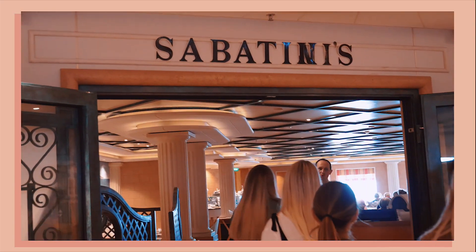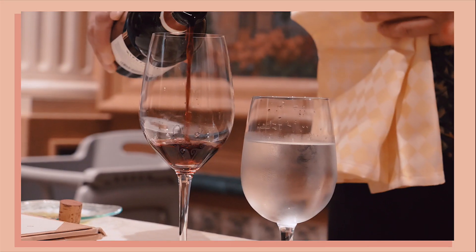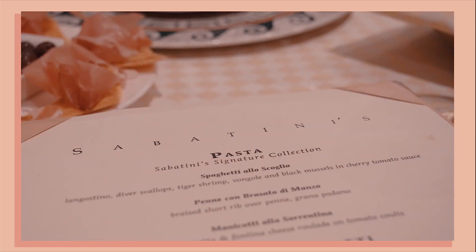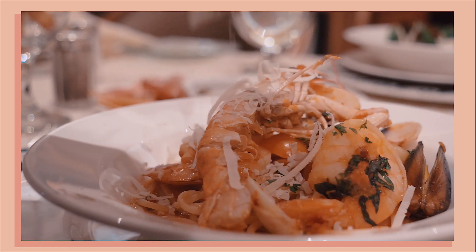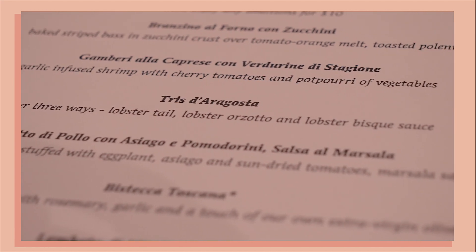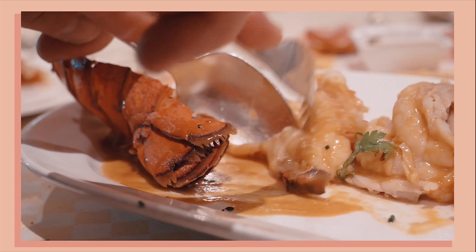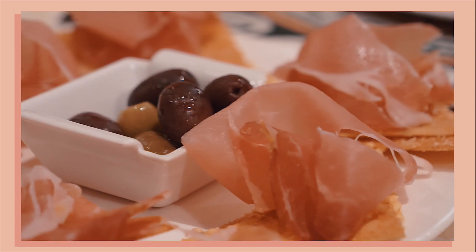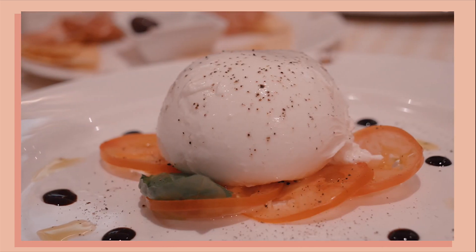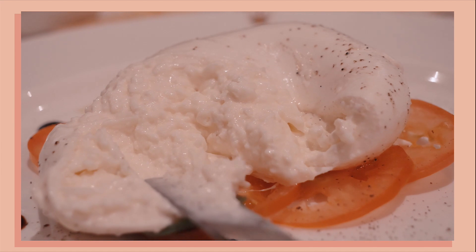We are now at Sabatini, the specialty Italian restaurant on the ship. There are several courses to choose from including the signature pasta collection — I'm going to go for the spaghetti with langoustines, scallops, tiger shrimp, funghi, black mussels, and a cherry tomato sauce. For the main course I'll have the lobster three ways: lobster tail, lobster orzotto, and lobster bisque sauce. My Italian isn't much better than my Spanish, but I'm trying! I got so excited by the pasta I almost missed the starters page — we have cured meat and rosemary flatbread to begin, and I'm going to go for the burrata, which is hand-formed cow's milk cheese with a creamy lava center on tomato carpaccio with balsamic syrup.